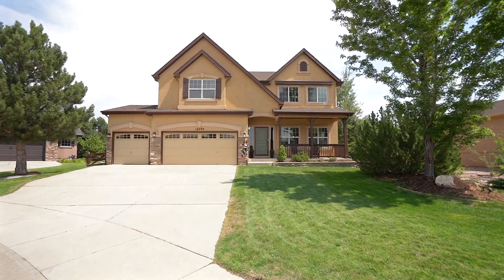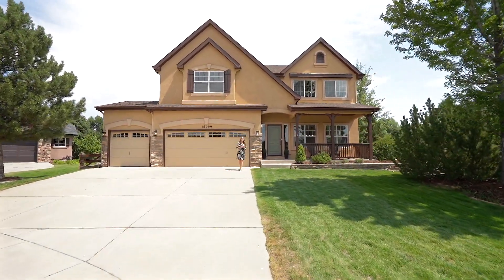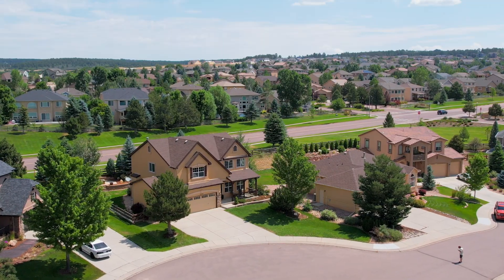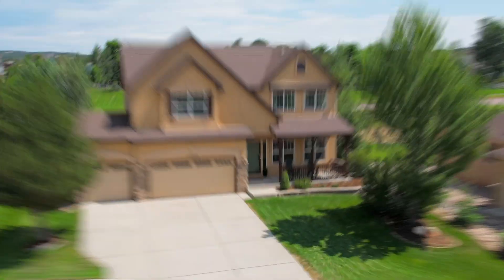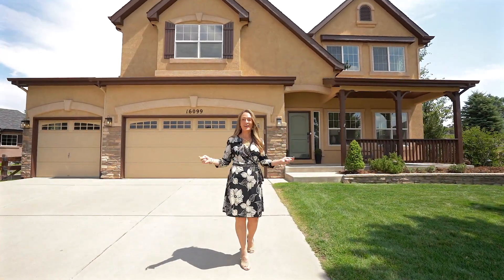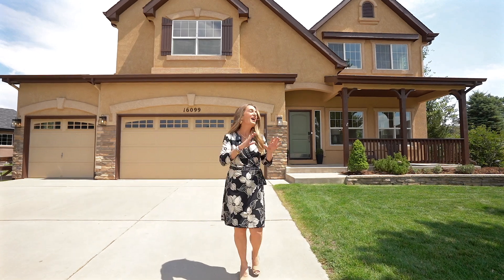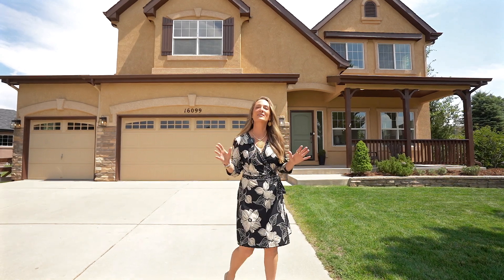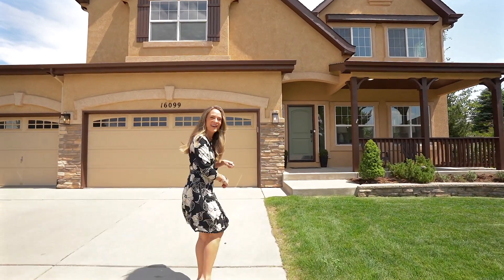Welcome to 16099 Bridal Ridge Drive, residing on this gorgeous cul-de-sac right here in Jackson Creek in Monument, Colorado. This beautiful home has been completely refreshed. I can't wait to show you the inside — it lives amazingly well with six bedrooms plus an office. The potential is so big in this home.